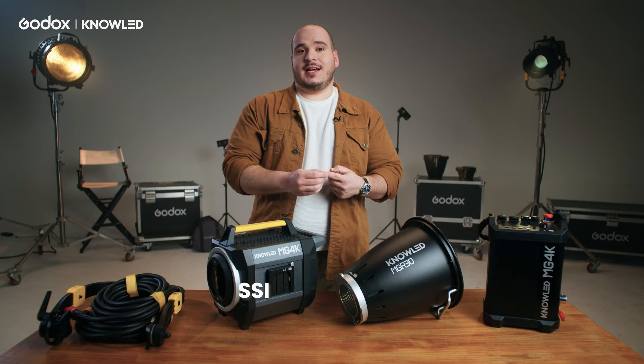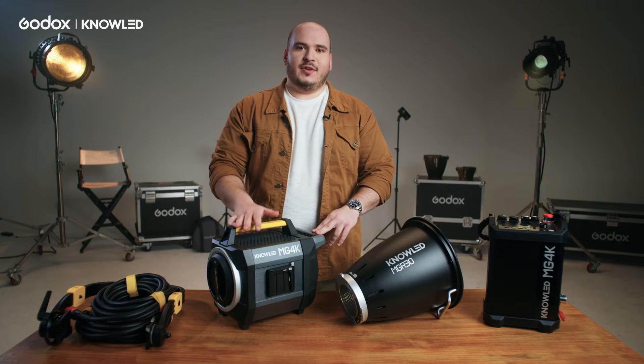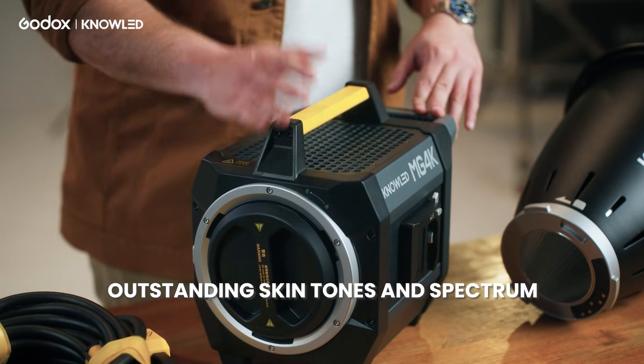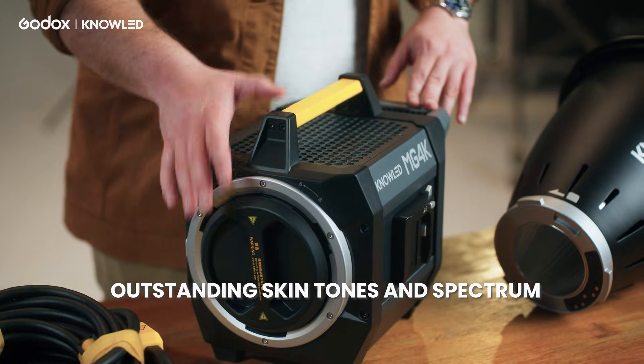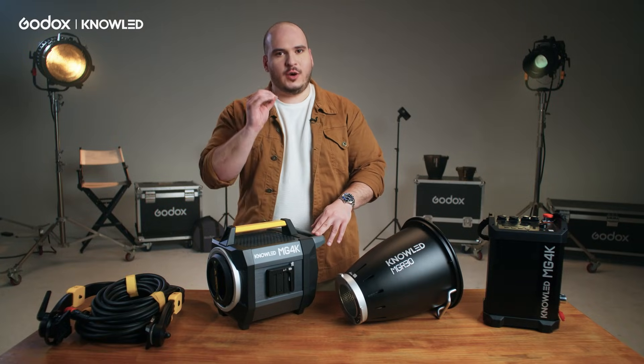We have great SSI, TM30 and also TLCI scores, giving you a lot of confidence to light everything. This light can generate outstanding color reproduction. You can be very confident that the spectrum that comes out of this light is going to give you great color results and great skin color.